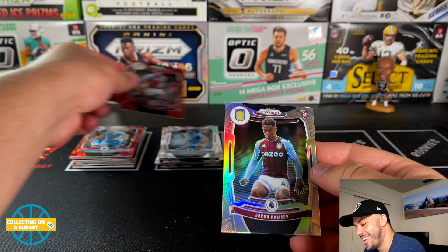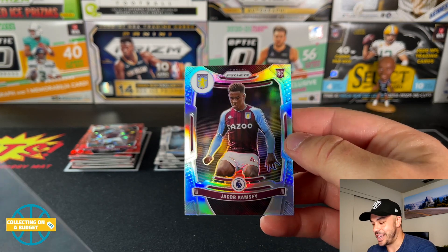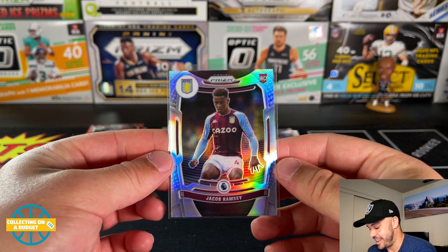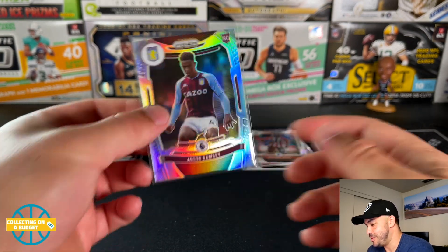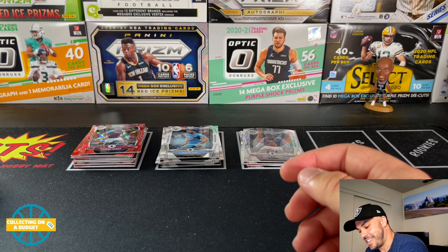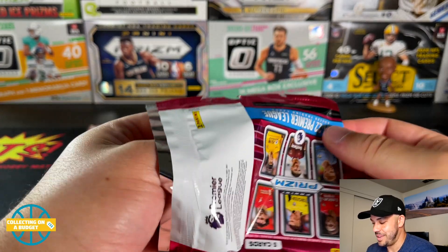It's a rookie — Aston Villa. Oh, Jacob Ramsey! This is a crazy box — Jacob Ramsey silver parallel plus the Martinelli red cracked ice. Two of the better rookies you can get, I think two of the best ones in this set. Pretty damn good box — I still have like half the box to go. Everything else is just playing with house money at this point.